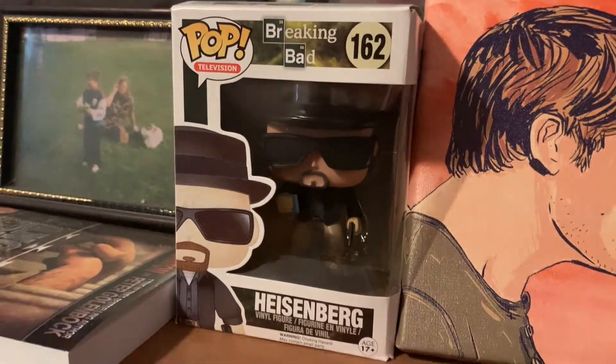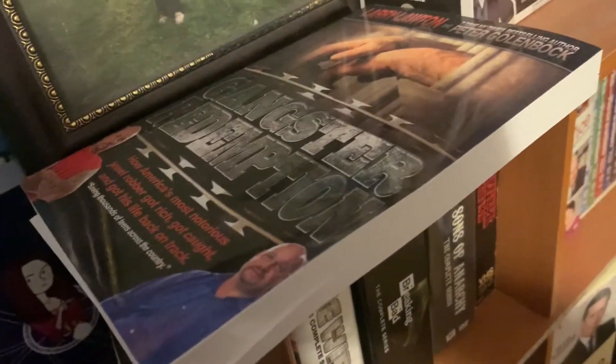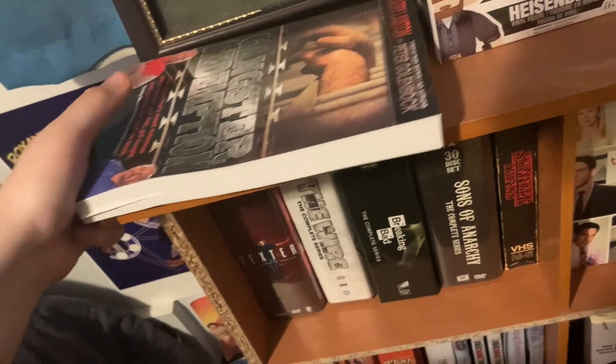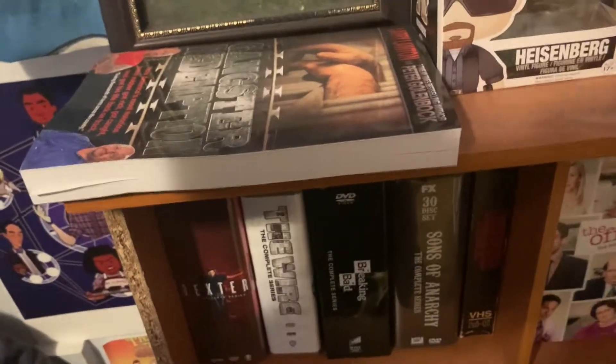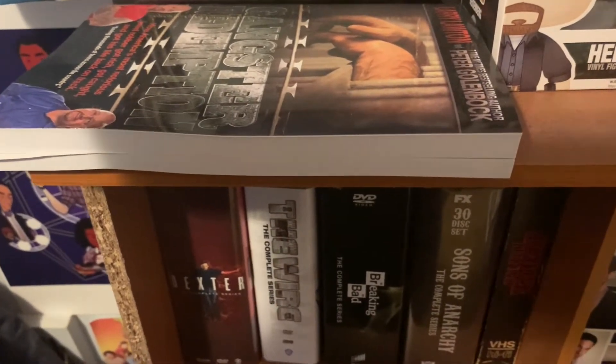Next we have my Heisenberg Funko Pop — I actually got this in a deal with the DVD collection so I display it right here. Of course I have some old family pictures here, and then probably my favorite YouTuber — Larry Lawton. I have his book 'Gangster Redemption,' a great read. I haven't gotten through it all yet but his story is just so inspiring. I'll leave a link to his channel in the description below.